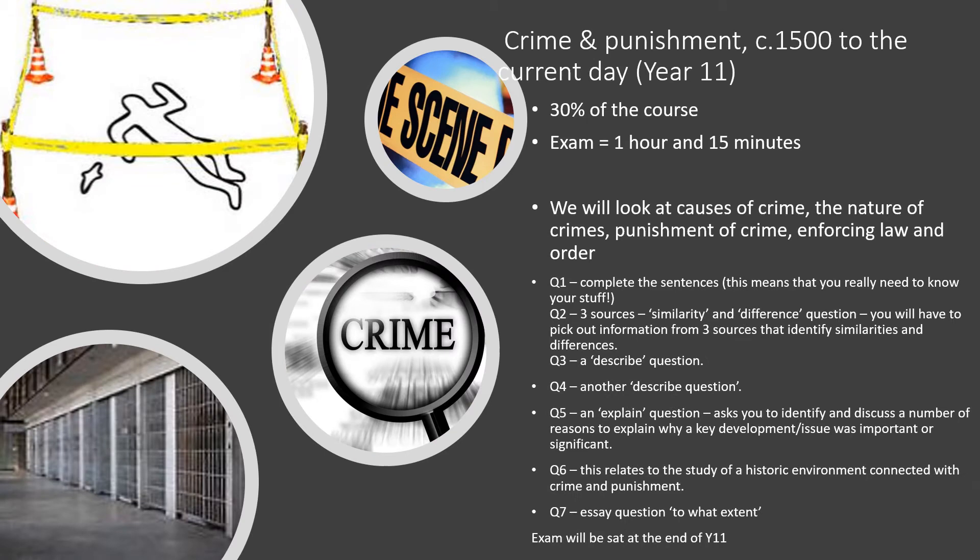30% of the course is looking at crime and punishment over a 500-year period. This is examined in a 1 hour and 15 minute exam at the end of Year 11. In this unit you're going to look at the causes of crime throughout history, the way in which punishment has changed and the different policies that link to law enforcement.